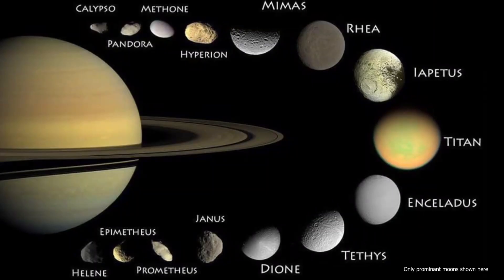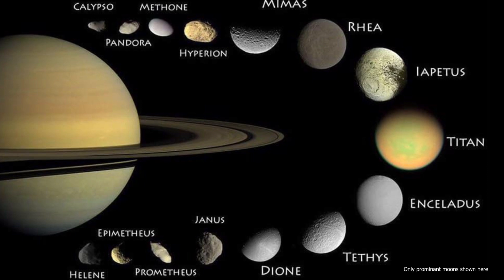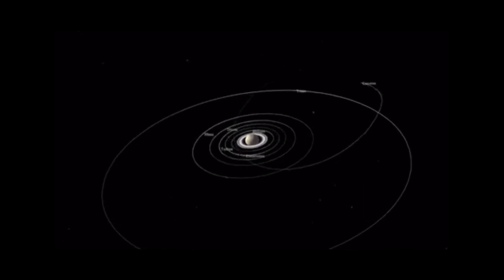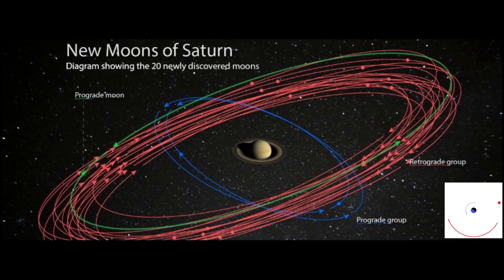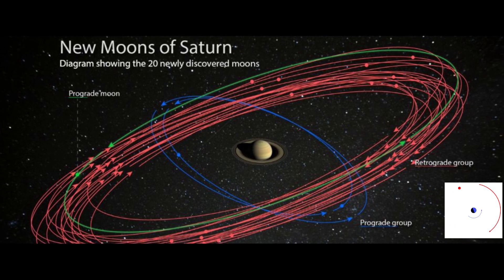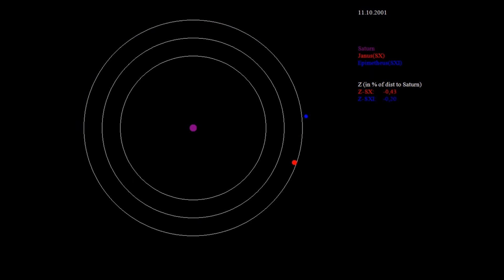Saturn has a total of 82 moons, of which 29 are provisional. Some of these moons are really bizarre. Some orbit Saturn in mere hours while some take years to go around. Some are prograde, revolving in the direction of Saturn's rotation, while others are retrograde, revolving in the opposite direction. But the most bizarre are the ones that co-orbit each other, and some even switch places.